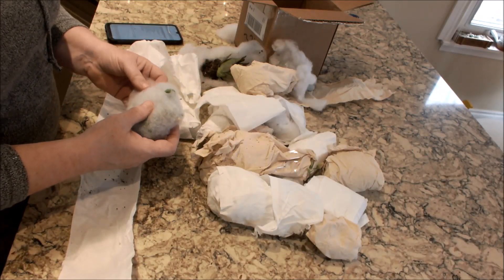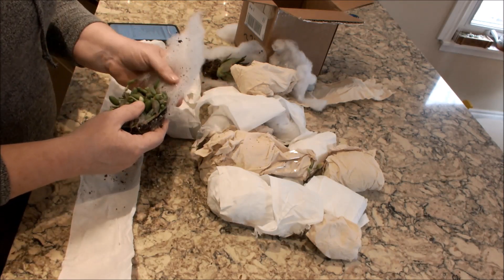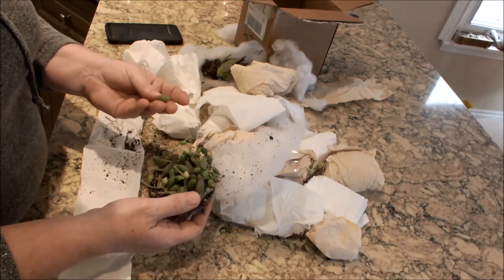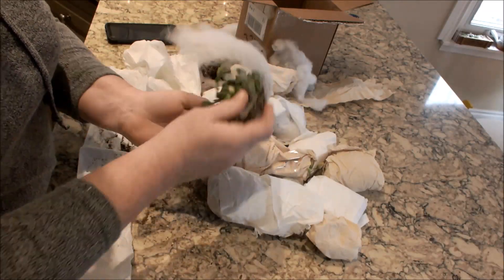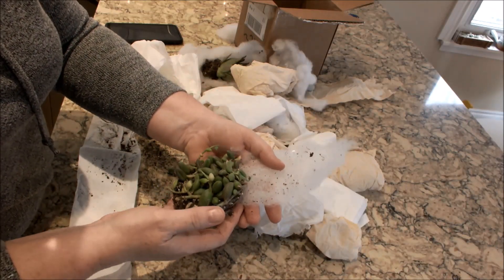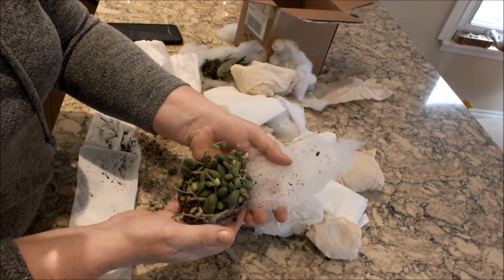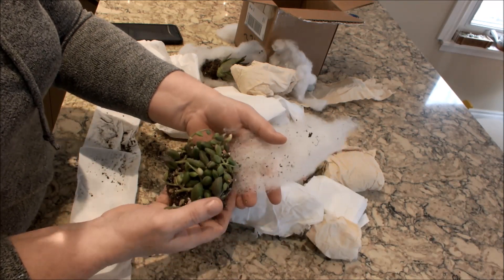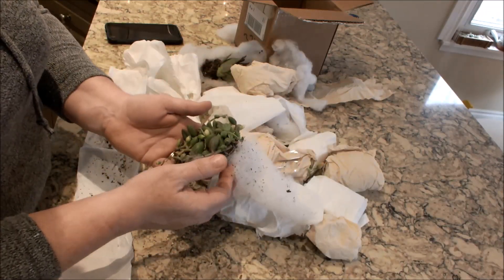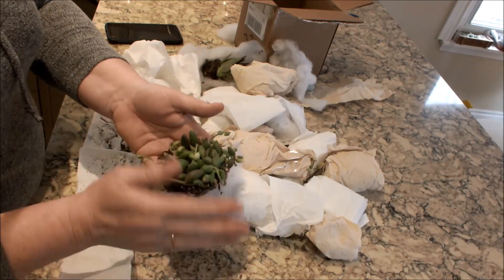Here we have — this must be the watermelon string of watermelons. One fell off there but they're pretty good — they look like they've traveled very well. I love these, aren't they cute? I said in my other video they remind me of gooseberries. They look great.